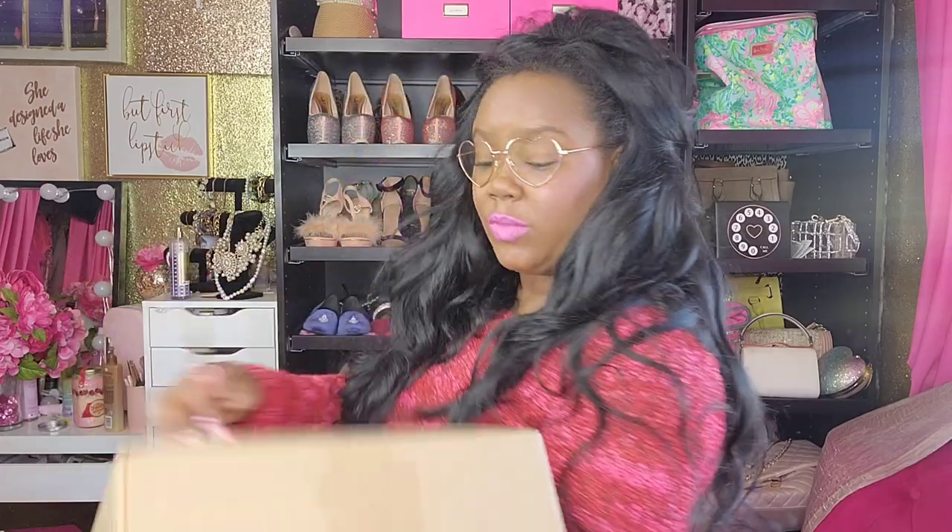So I'm going to go ahead and unbox these, and then at the end of the unboxing we'll do a try-on. I'm also really excited because I have another shipment coming from Unique Vintage — I picked out a couple things for Valentine's Day, so that should be here maybe next week or so.